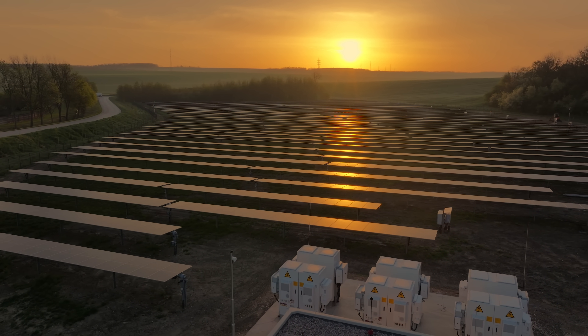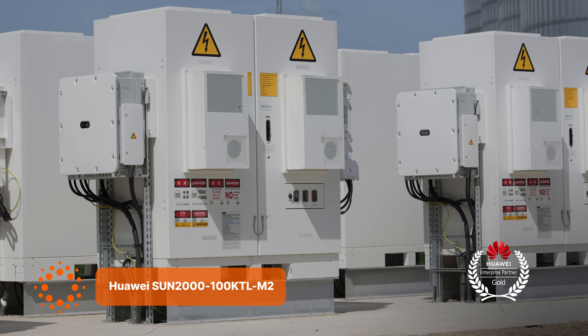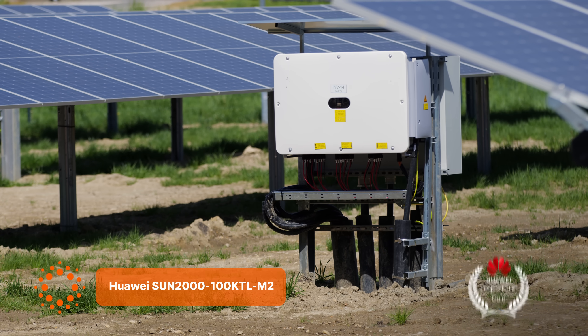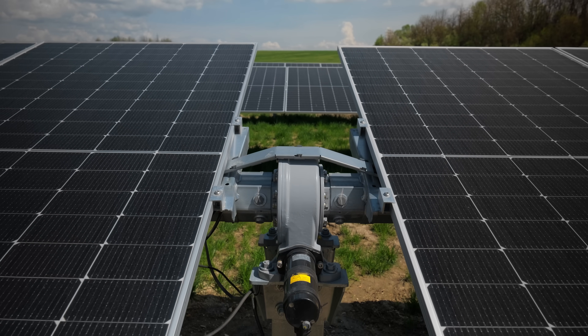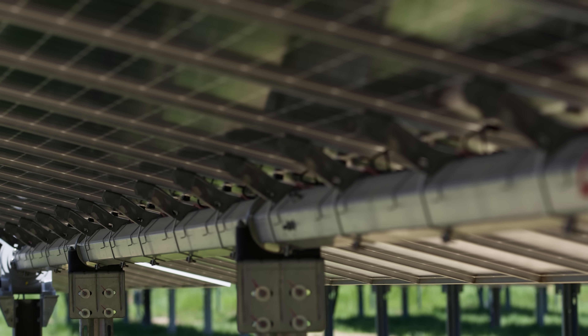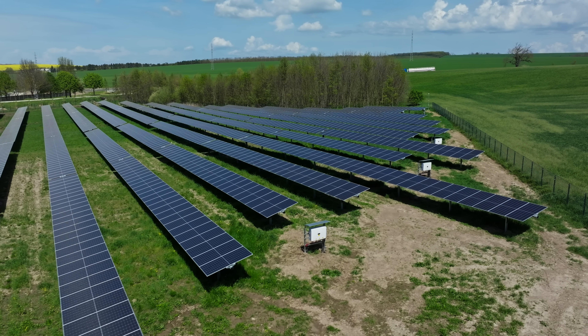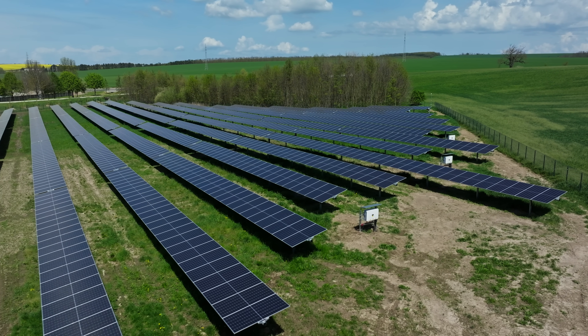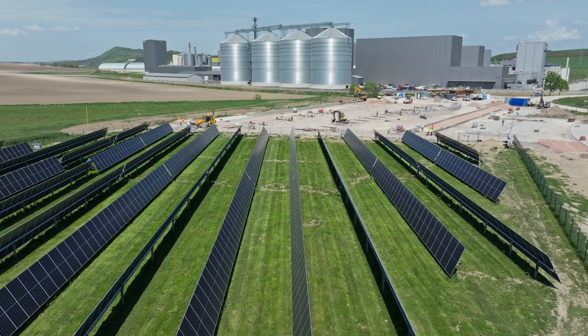The warranty for all solar panels is a standard 12-year product warranty and 25-year performance warranty. For the batteries, the base warranty is five years, extendable up to 10 years for Huawei models. Installation typically comes with a two-year workmanship warranty. In these solar parks, vegetation control is one of the main tasks along with planned preventive maintenance, done at least once a year and in some parks up to four times annually.